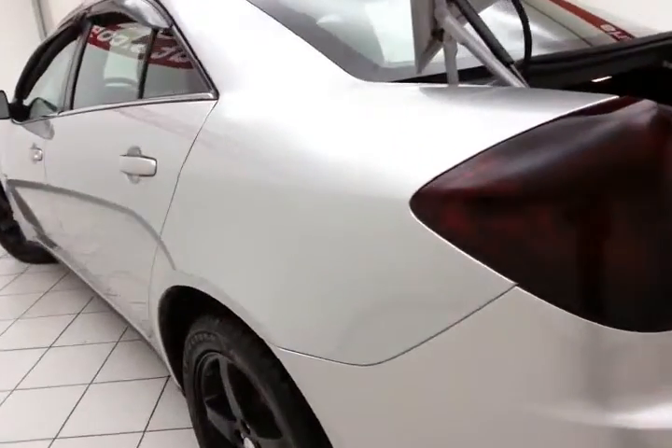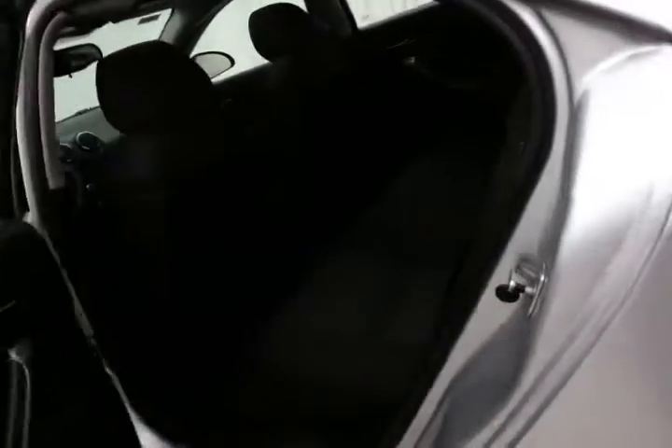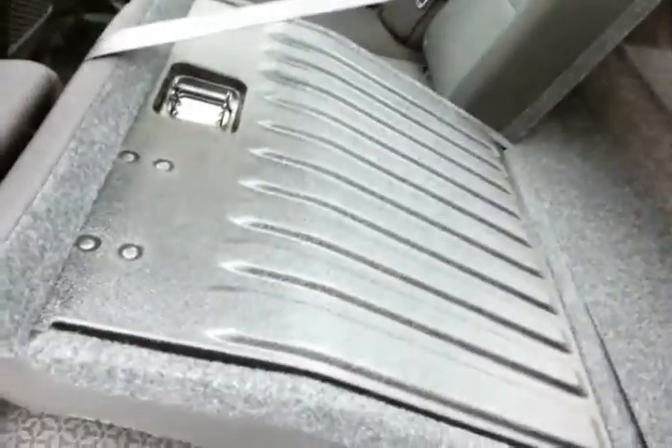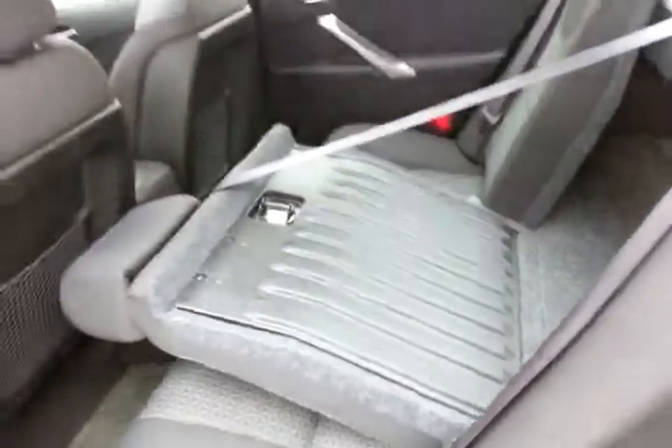Spacious trunk with removable cargo nets on either side, great for keeping smaller items secure. The 60-40 split seat will fold flat with a pull of the tab. The seat back is covered in hard plastic to make sure nothing gets damaged, and it's very easy to clean.